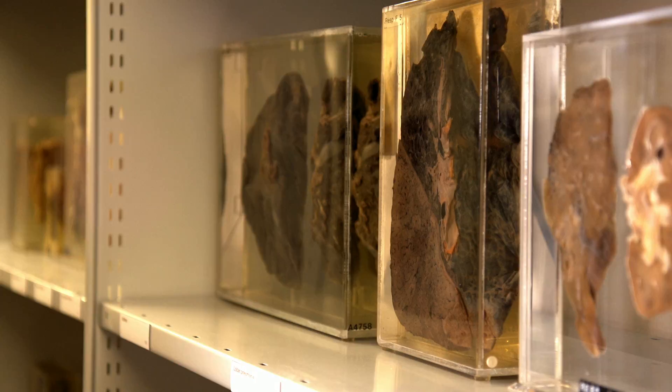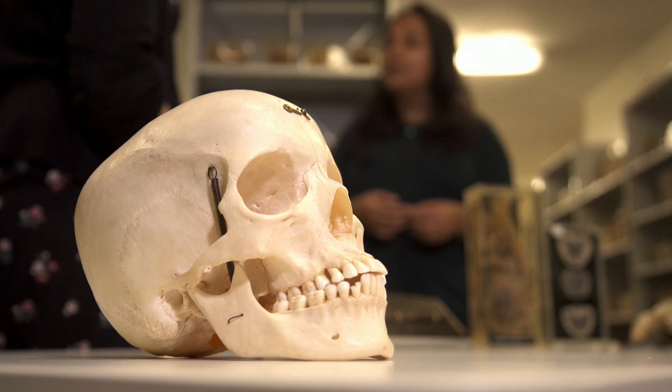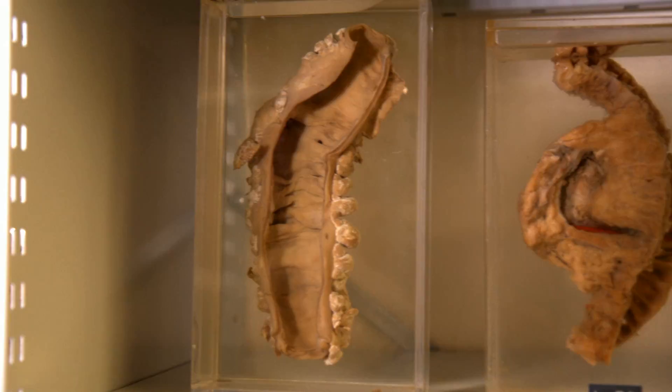With macabre objects like this, there's a possibility an exhibition could become almost a sideshow in itself. How do you stop that happening? People will think what they think, so I'm not going to control their reactions. I think it is a gift that we have them and I want to be able to share it with a wider audience, hopefully in a way that is respectful to the people involved.